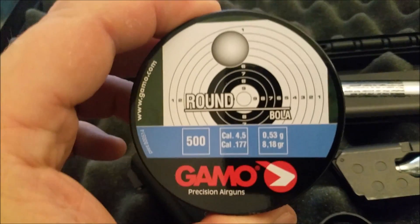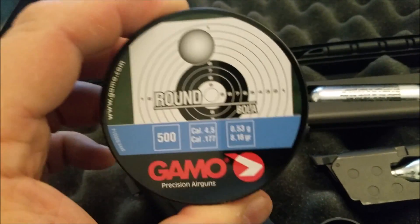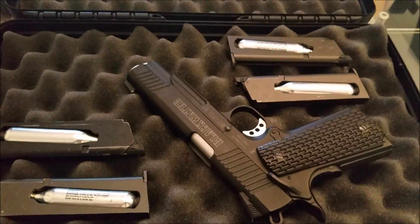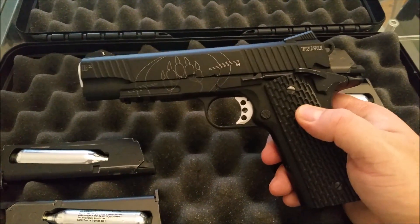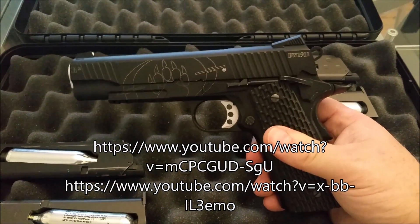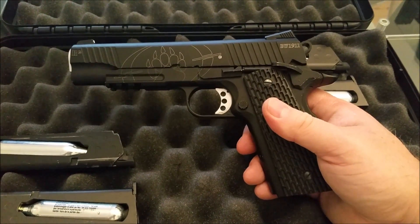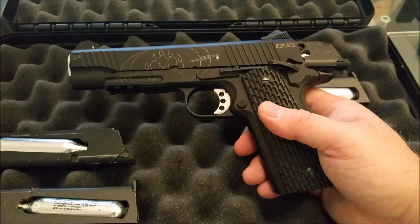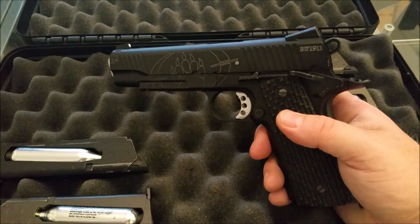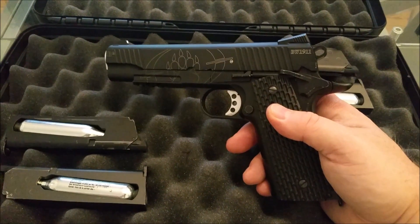And finally the Gamos: 0.53 gram and 8.18 grain, making them the heaviest of all. I've owned the Blackwater R2 for some time and have posted a couple of reviews of this pistol already — links below. I've fired many thousands of BBs through it; it tends to function extremely reliably. It is one of the better blowback BB guns you can purchase, and I think this will give a fair and balanced comparison.